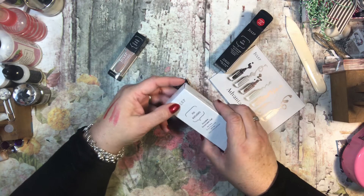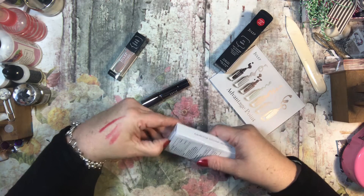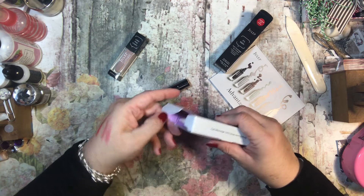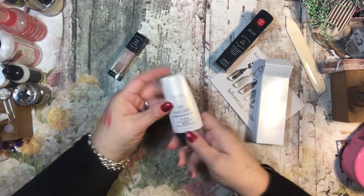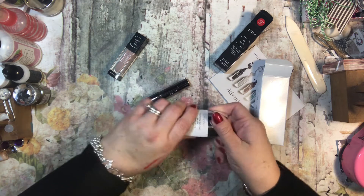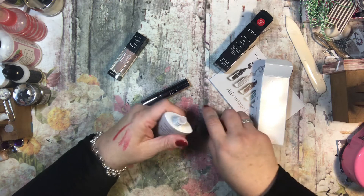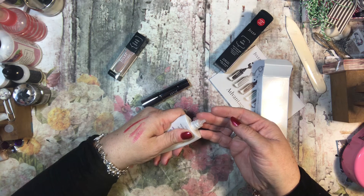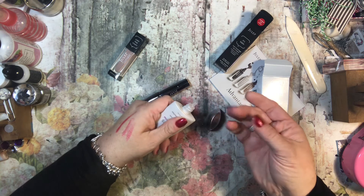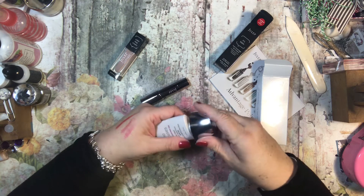And then the last thing is some invisible sunscreen gel for your face, and that's never a bad thing to have. I'm assuming it's going to be clear — and yes, it is. There's no scent, so that's nice.